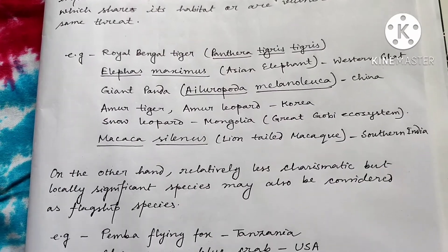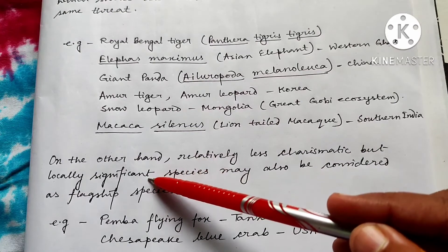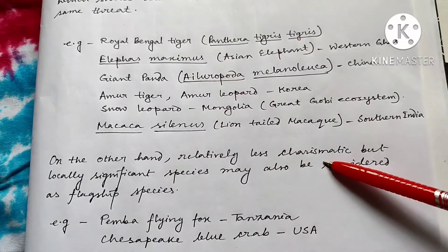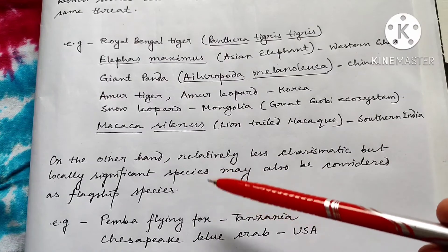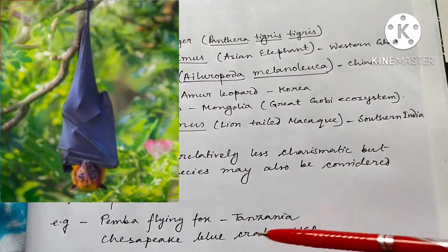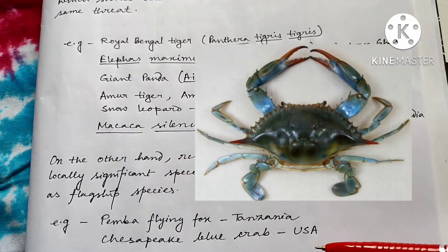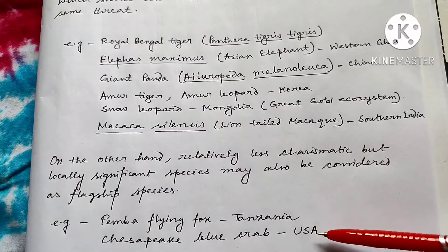On the other hand, there may be some relatively less charismatic species, but those are locally significant and they can also be treated as flagship species. That means they are less charismatic but they have a great effect on their local environment because they are locally significant. Examples include the Pemba Flying Fox of Tanzania and the Chesapeake Blue Crab of USA — those are not so charismatic, but they have local significance, which is why they are considered flagship species of Tanzania and USA.